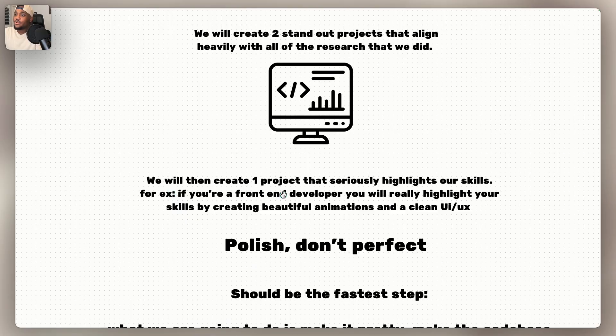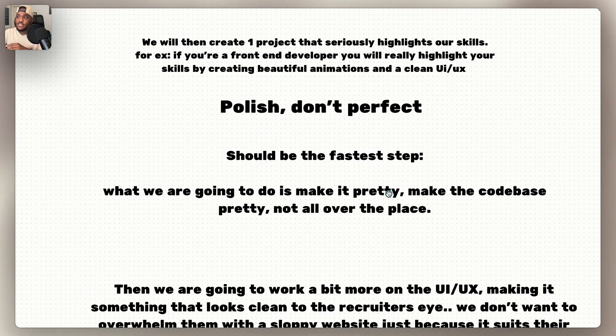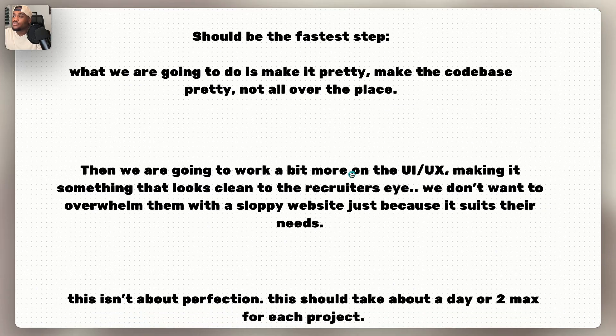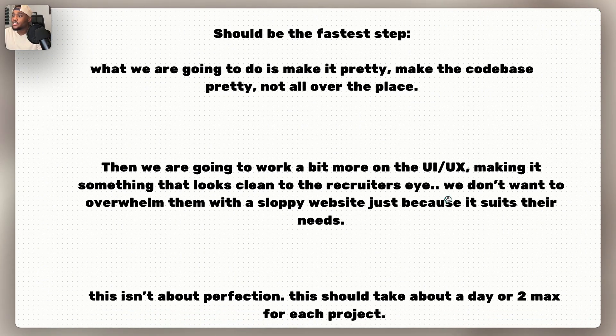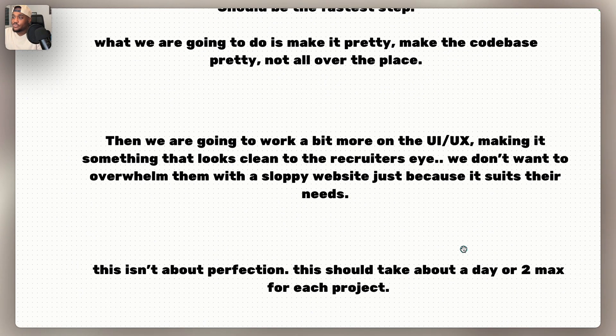Finally, we'll create one project that seriously highlights our skills. If you're a front-end developer, create a really good, high-quality front-end — make a beautiful UI, highlight your skills, show that you are skilled in front-end. That is going to be our signature project because we are good at this. This goes right into the next topic: polish and don't perfect. This should be the fastest step. Make the code base clean and not all over the place, then work a bit more on the UI/UX, making it something that looks clean to the recruiter's eyes. We don't want to overwhelm them with a sloppy website just because it suits their needs.